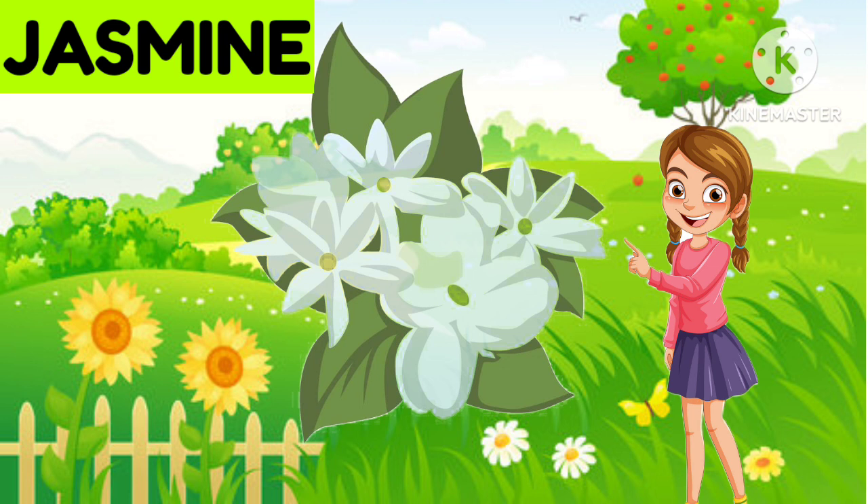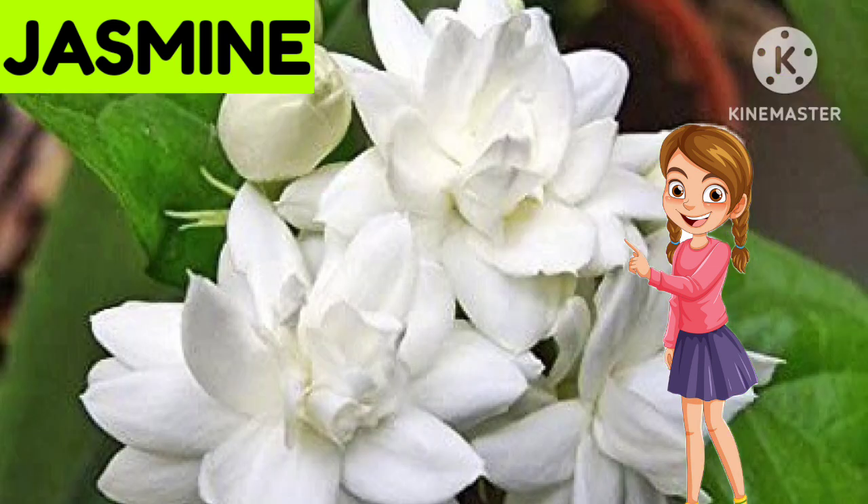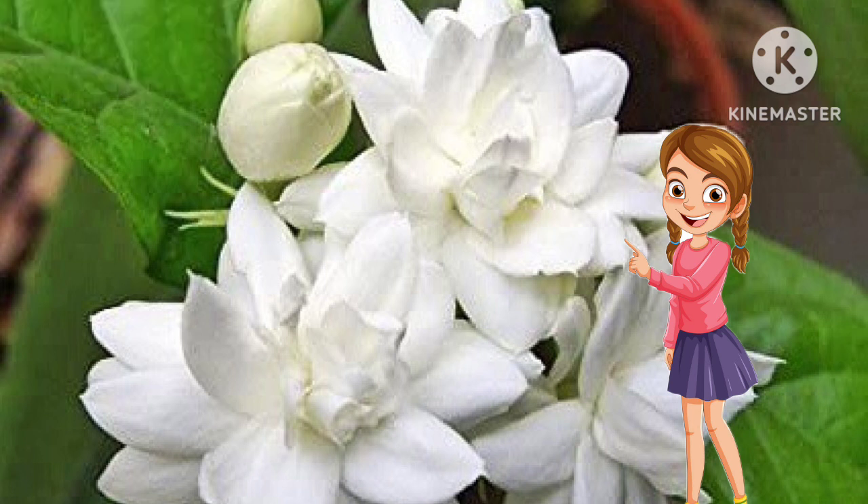Now the next one... What is it? Jasmine. Very nice. It is Jasmine.